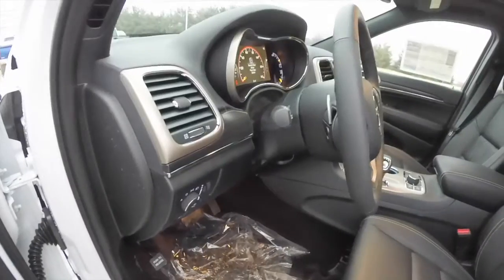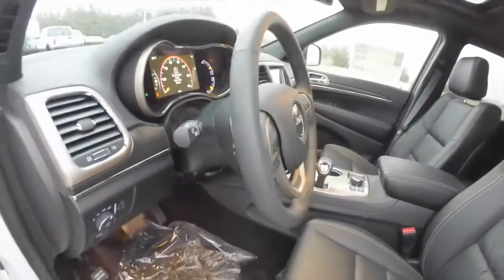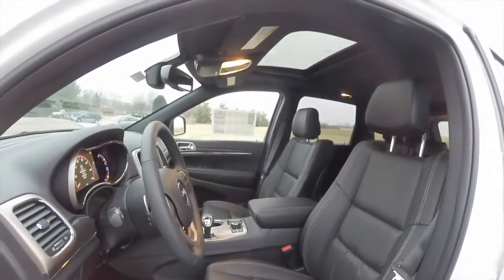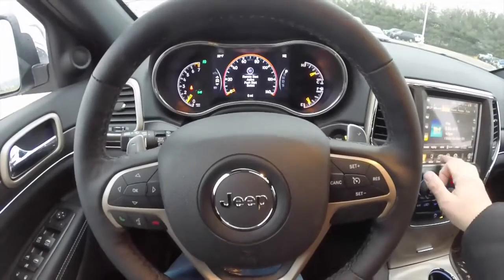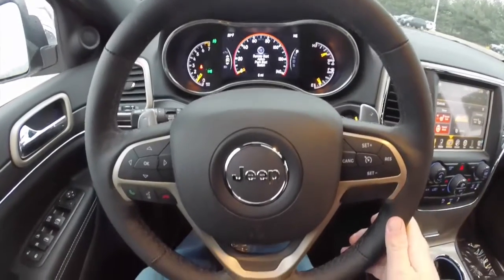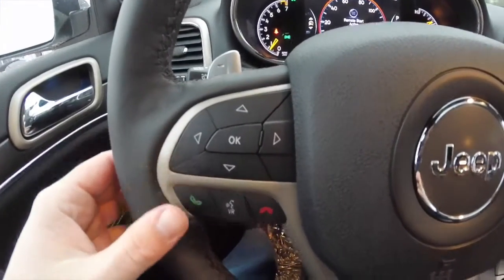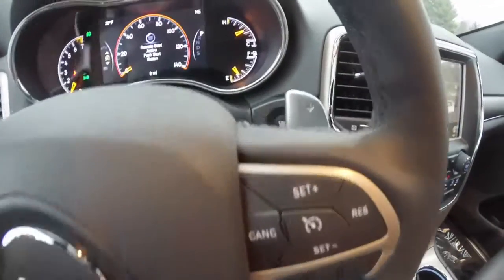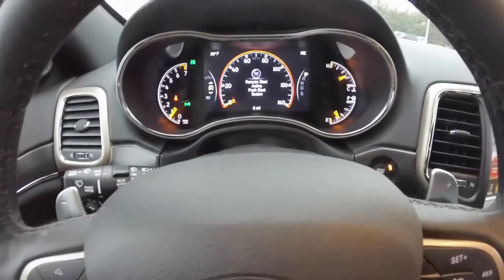There is a tilt and telescoping steering wheel with a leather wrapped, heated steering wheel featuring audio controls. You have your trip computer buttons as well as Uconnect Bluetooth and cruise control, plus zinc plated paddle shifters for manual shiftability.